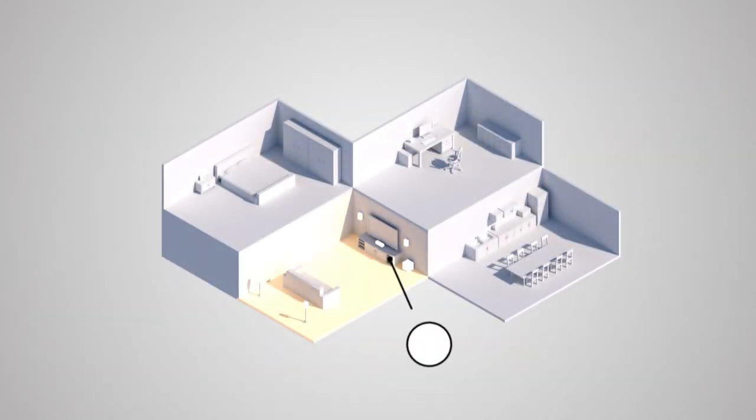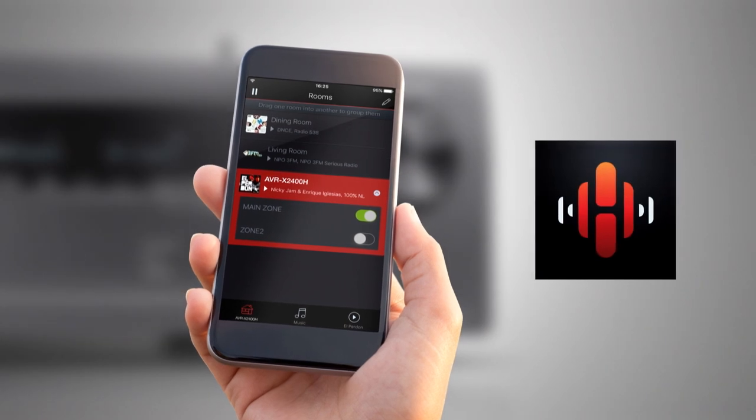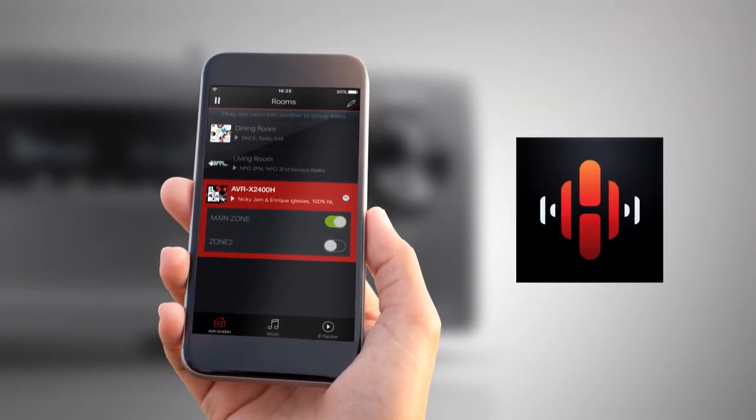Or play the same song in every room, perfectly synchronized. All is controlled by the free HEOS app, installed on as many smartphones and tablets as needed.